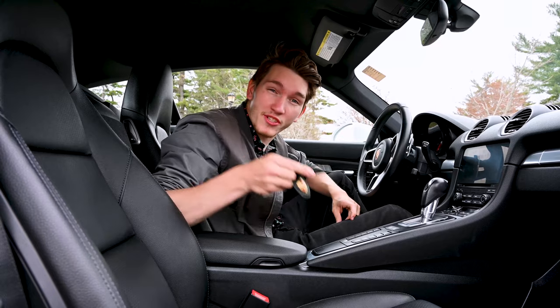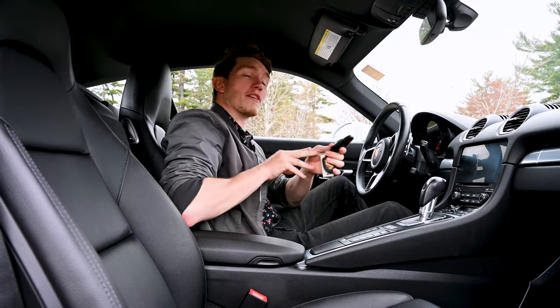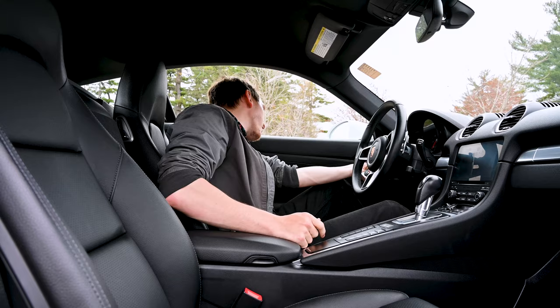A really cool thing about these Porsches is that it comes with a little car as the key. Not only that, you actually stick the front end into the car to start it.